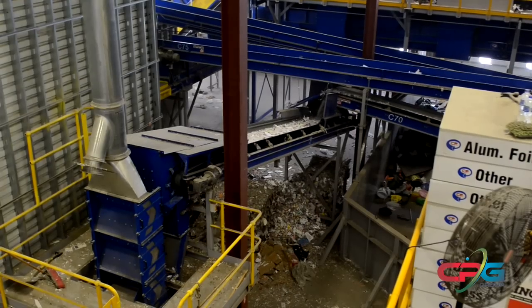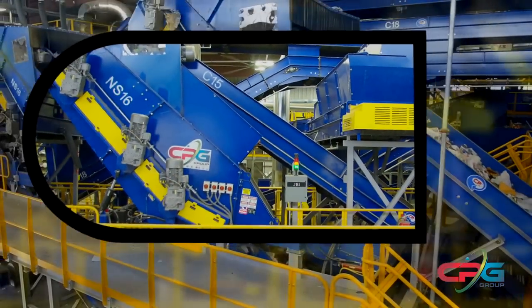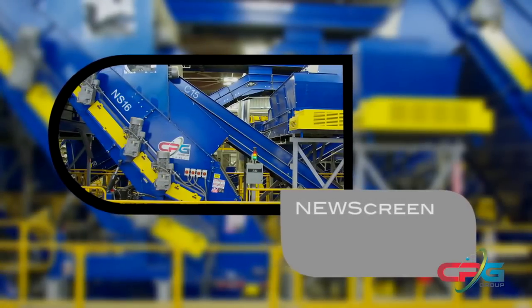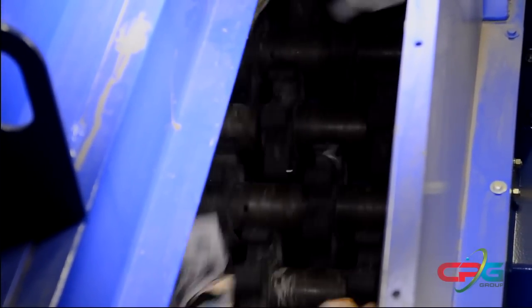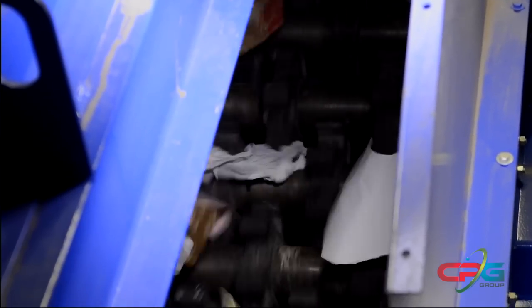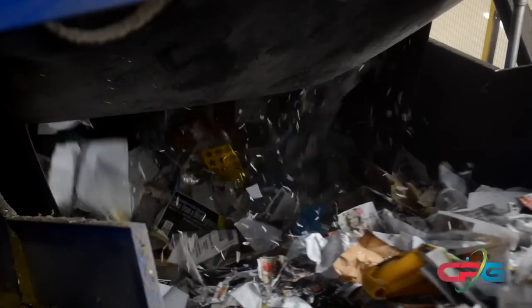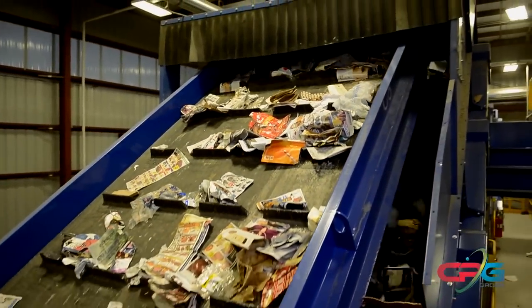After the fines and glass are removed from the mainstream, the remaining material — mainly containers and fiber — are conveyed to the next disc screening process, the news screen. The news screen is engineered to effectively separate large fiber from mixed paper and containers. The patented finger disc technology pulls the large fiber over the top and bounces containers and small fiber back off its bottom end. There are two news screens in the system due to the high throughput requirements.